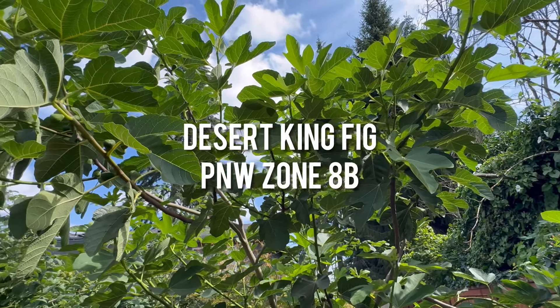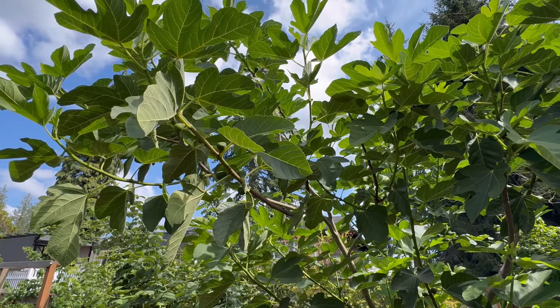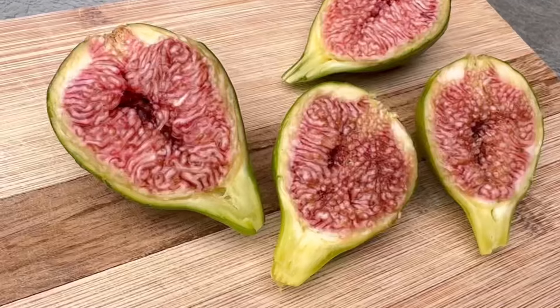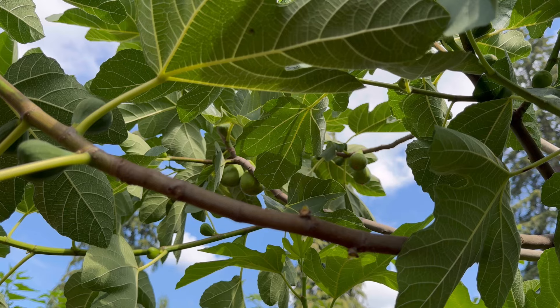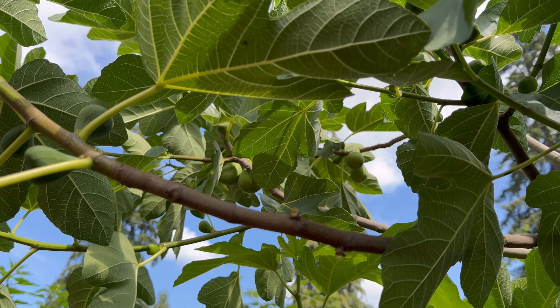Hi everyone, Ms. Sella here at Learn to Grow in the Pacific Northwest, Zone 8B. This is one of our Desert King fig trees, and this video was recorded on August 15th. We rely on the breba or early crop since we live in a mild climate here in the Pacific Northwest, and our summer isn't that long.